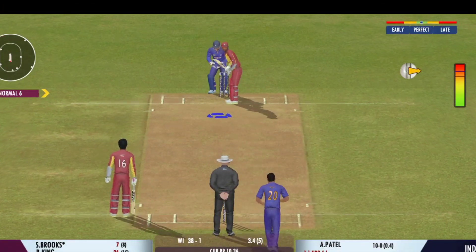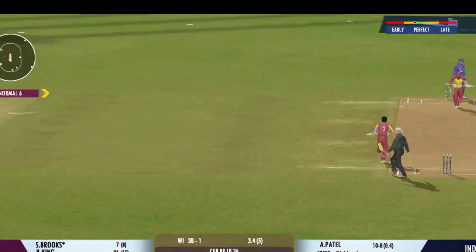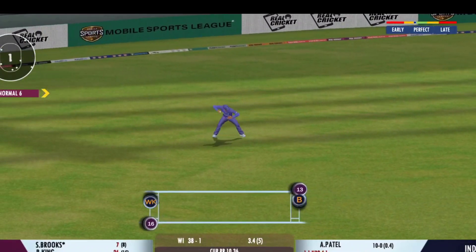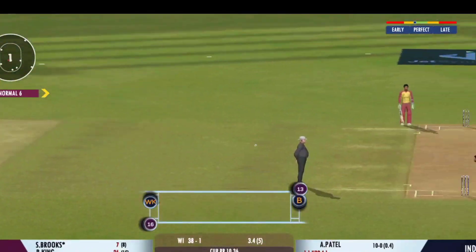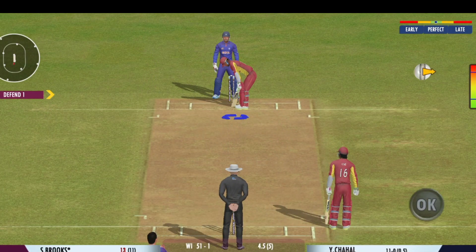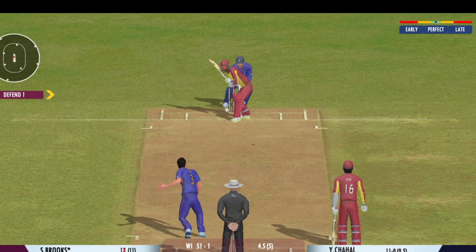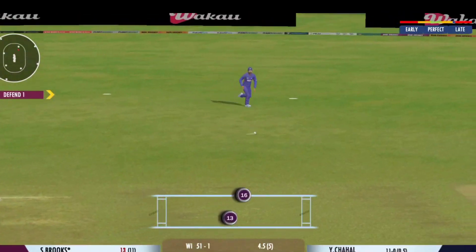You can't put pressure on the opposition like this. Very good running between the wickets. Didn't get any timing on that one.